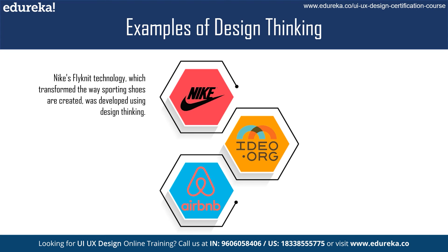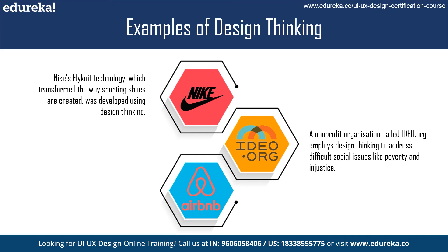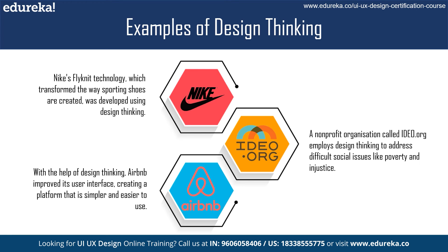IDEO.org is a non-profit organization that uses design thinking to tackle complex social problems such as poverty and inequality. By empathizing with the communities they serve and understanding their needs, IDEO.org has been able to create innovative and effective solutions. Similarly, Airbnb used design thinking to revamp their user experience, resulting in a more streamlined and intuitive platform that helped them become one of the most successful sharing economy companies.